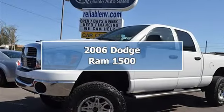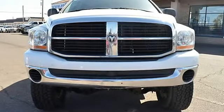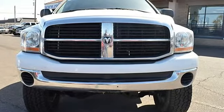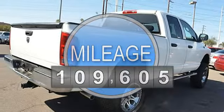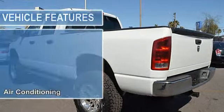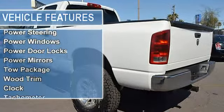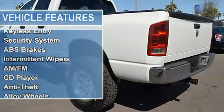This 2006 Dodge Ram 1500 SLT 4-wheel drive truck features a 5.7L V8 16-valve 8-cylinder gasoline engine. It is equipped with a 5-speed automatic transmission. The vehicle is Bright White Clearcoat/Bright Silver Clearcoat Metallic with a Medium Slate Gray vinyl, premium cloth interior.